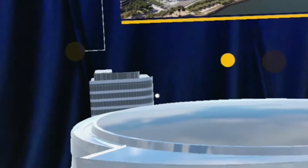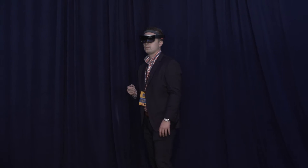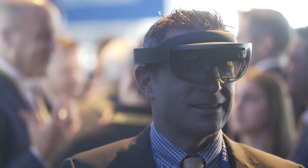Today guests are going to be seeing Chase Center. We have a smaller-sized model where guests can walk up, walk around it, crouch down, really get close with it and explore all the different areas of Chase Center and learn more about it.